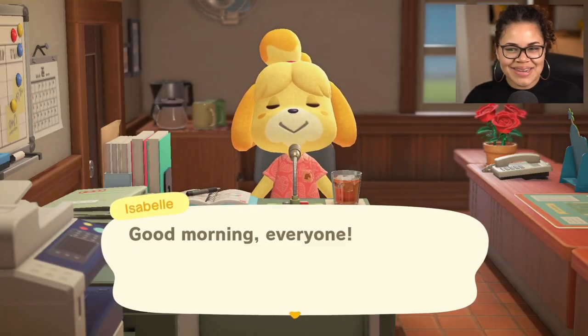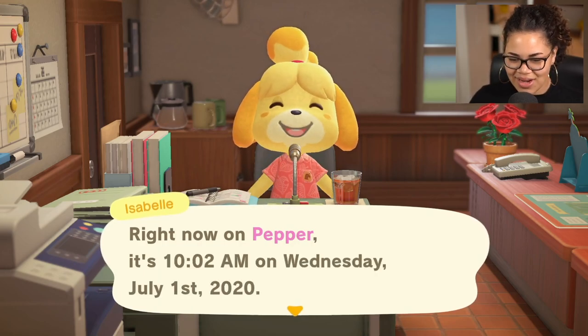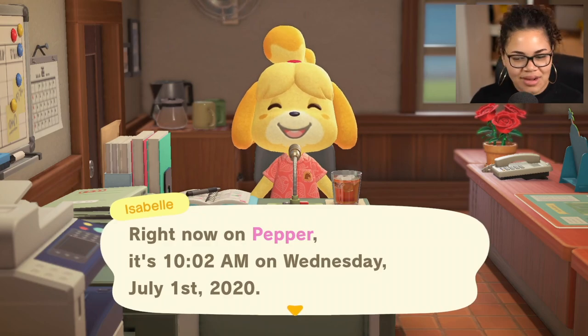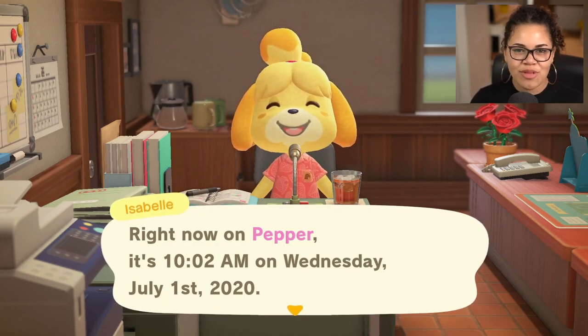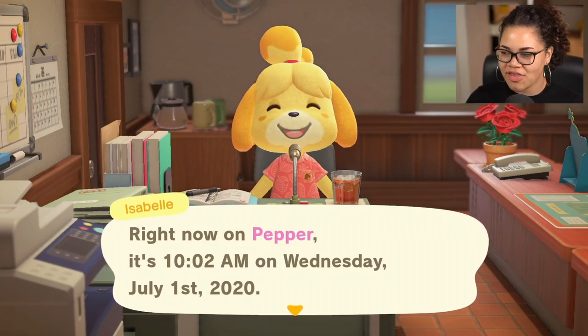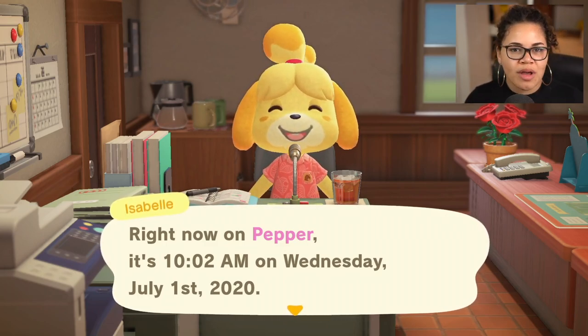Good morning, everyone. I'm so excited. Right now it is 10am on Wednesday, July 1st. I'm not gonna lie — I was so caught up in the new update coming that I totally forgot that on July 1st, like every new month, there's gonna be new bugs and new fish.